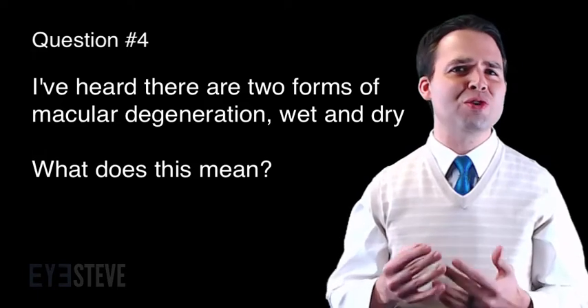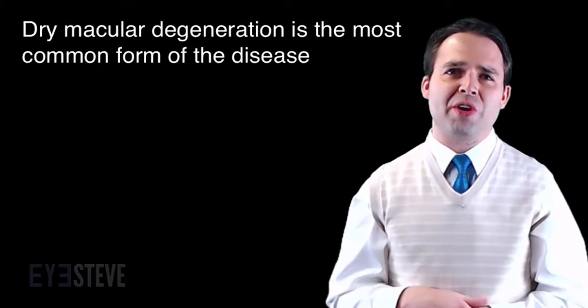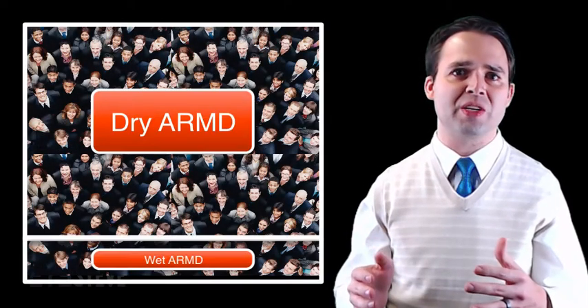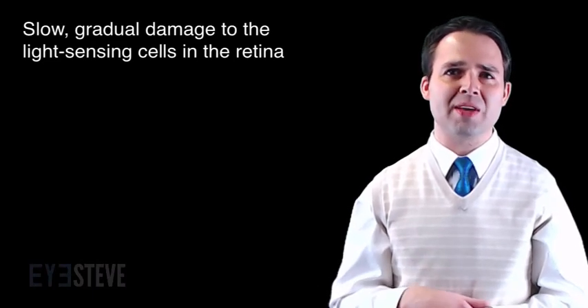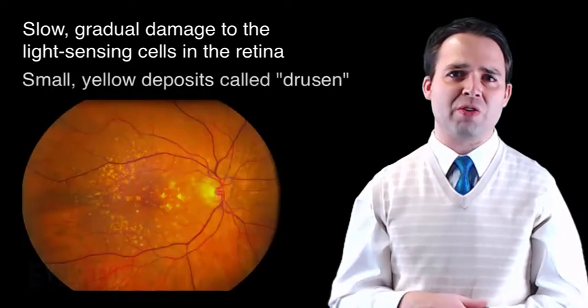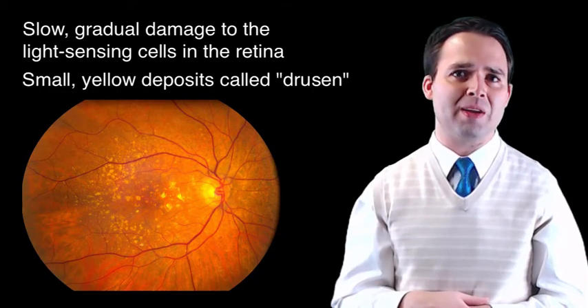Question number four: I've heard there are two forms of macular degeneration — the wet form and the dry form. What does this mean? Dry macular degeneration is the most common form of the disease. If you had a room full of 100 individuals with macular degeneration, 85 or even 90 of them would have the dry form, which typically involves slow, gradual damage to the light-sensing cells in the retina. The dry form involves the accumulation of small yellowish deposits called drusen, made up of lipid. These deposits can be present even in normal individuals and likely do not cause AMD, but having drusen certainly increases a person's risk of developing age-related macular degeneration.